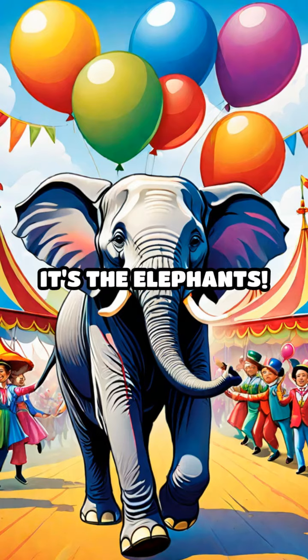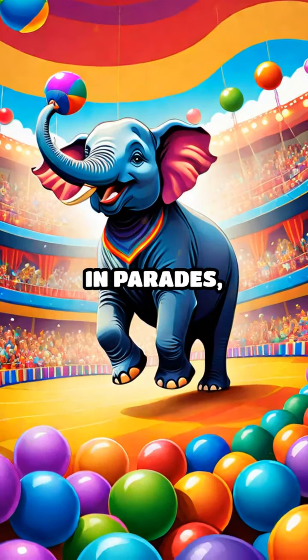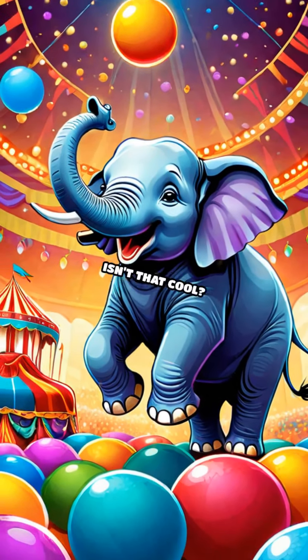Look over there — it's the elephants. These gentle giants have a very special job. They love to march in parades, showing off their strength and balance. Sometimes they even do tricks with big colorful balls. Isn't that cool?